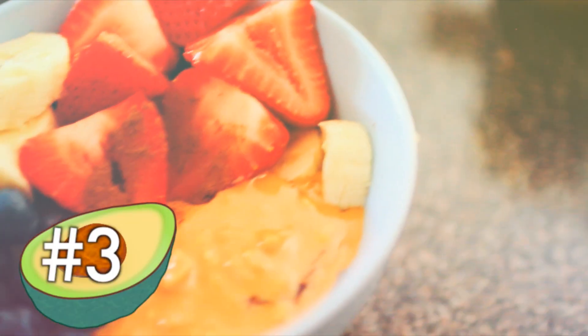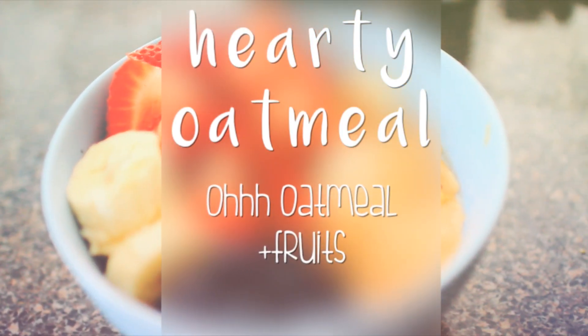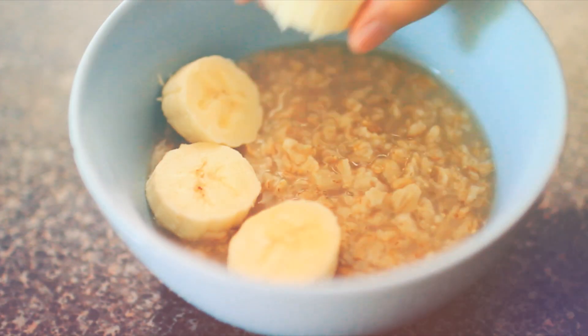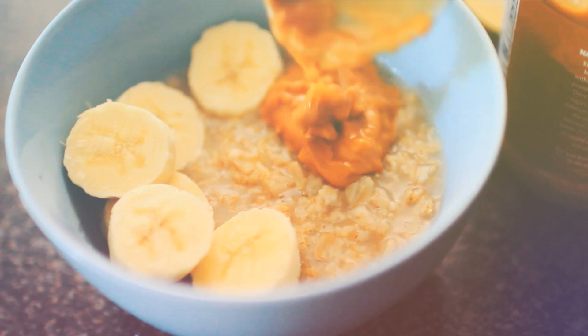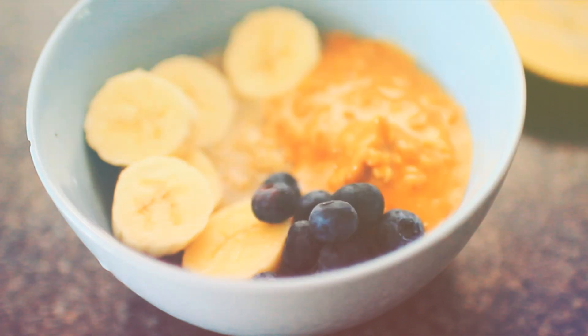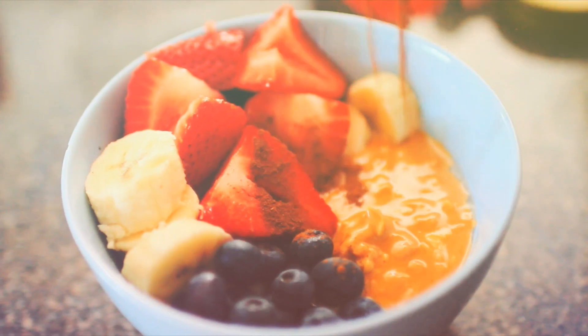The third recipe is this hearty oatmeal — it's just oatmeal with fruits but it tastes really good with peanut butter. I actually made this this morning and it's so good. I just made some oatmeal, added crunchy peanut butter with the nuts in it — I put a lot, which is kind of bad, but whatever. Then I layered all my fruits on top and it tastes so, so good.